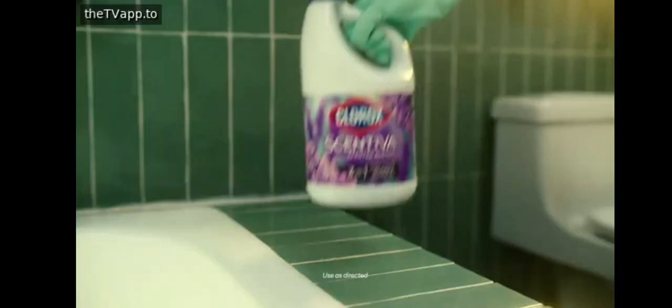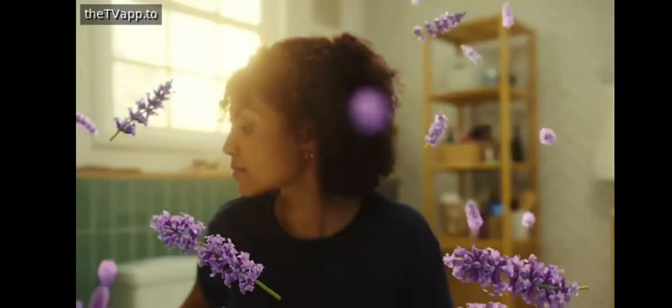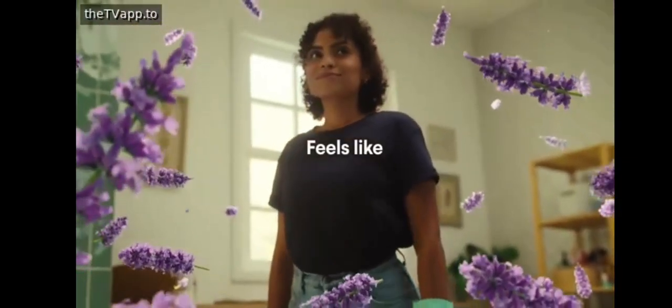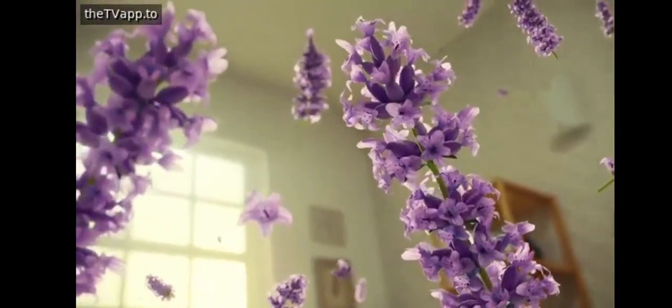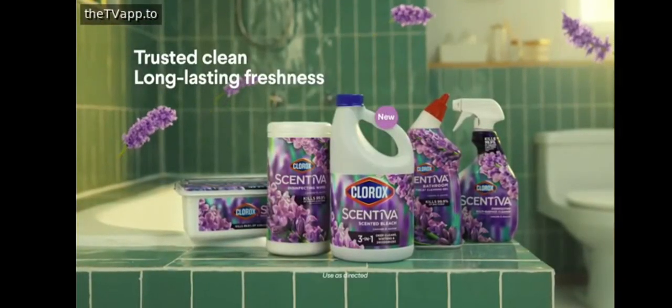Clorox and Tiva: cleans like Clorox, smells like lavender, feels like trusted clean. Long-lasting freshness — Clorox and Tiva.